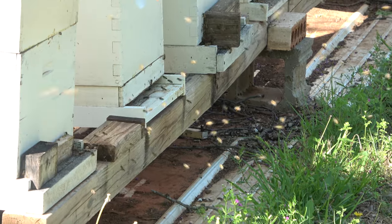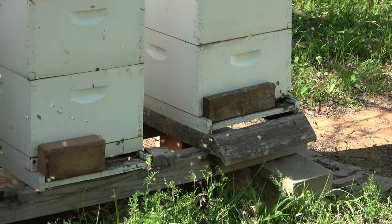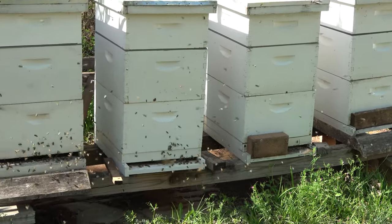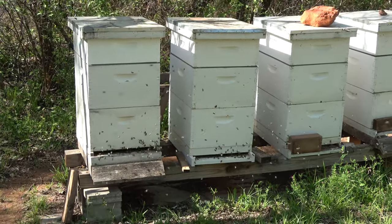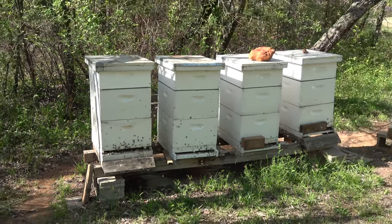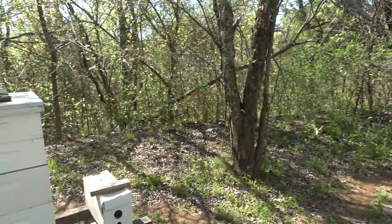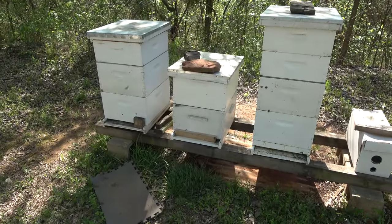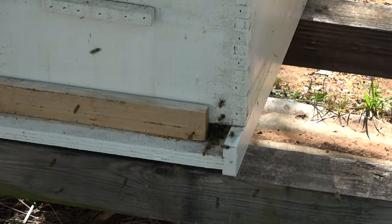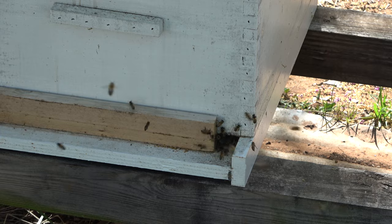It is that time in the afternoon when a lot of the bees come out and do their cleansing flights — they are just piling out. Here's our number two hive. Got the entrance reduced down quite a bit there for them, and they appear to be doing really well.